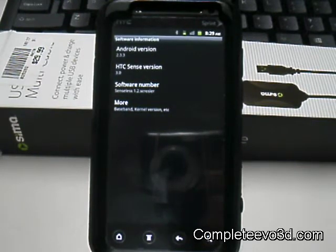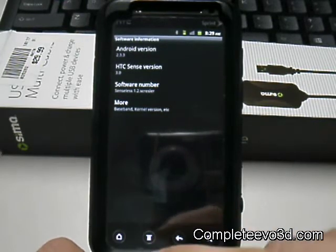Hey everybody, SS Dave here from CompleteEvo3D.com to give you a review on the Senseless 1.2. This ROM is one without Sense on it — it's a very fast ROM.